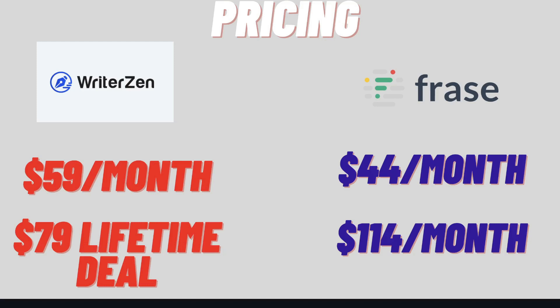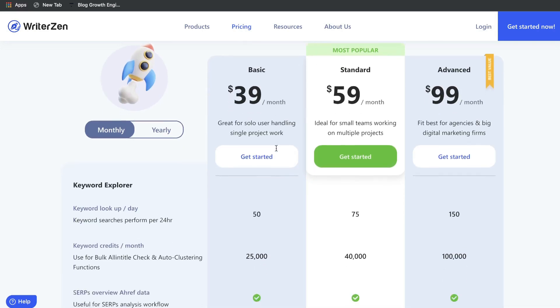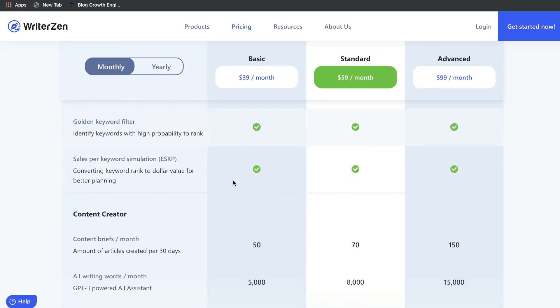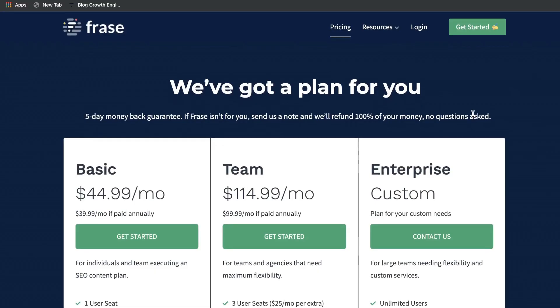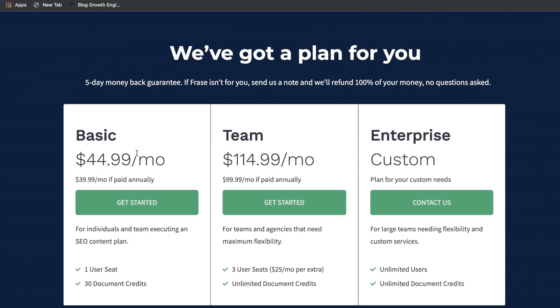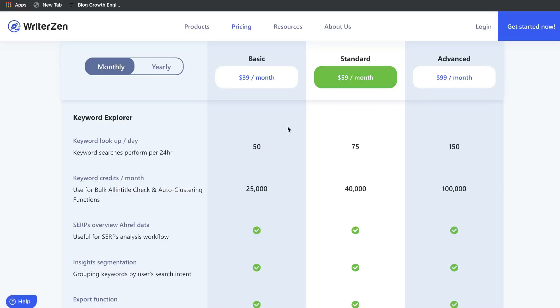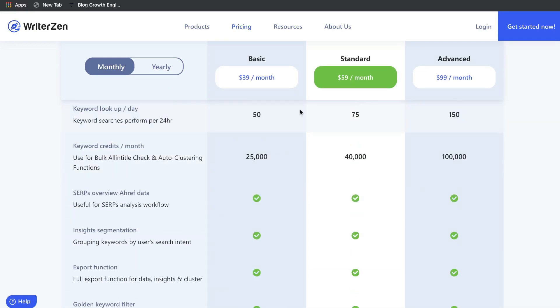Let's first start by comparing the pricing between both WriterZen and Phrase.io. The regular monthly plan for WriterZen starts at $39 per month and gives you 50 keyword lookups, 25,000 credits, and most importantly 50 content briefs each month, so you can optimize up to 50 articles. Now Phrase's basic plan starts at $45 per month and gives you 30 document credits, so you can optimize 30 articles each month. So on WriterZen, for less money you're able to optimize more content.